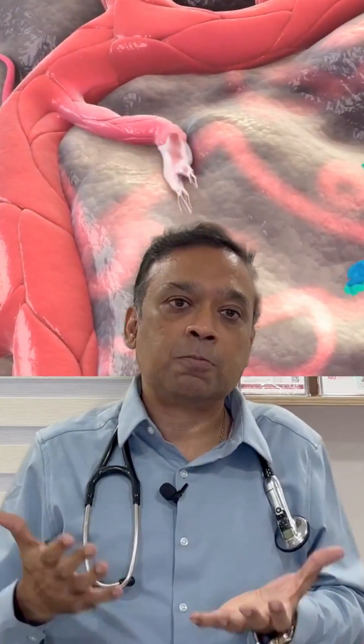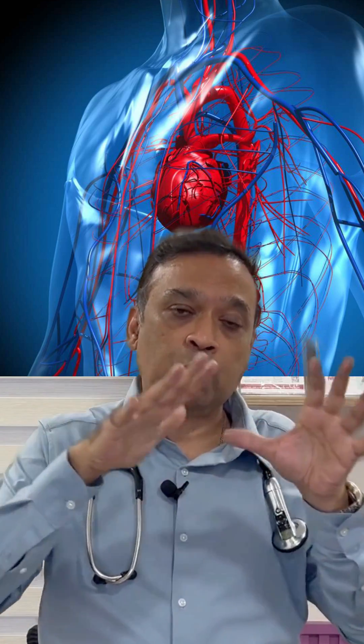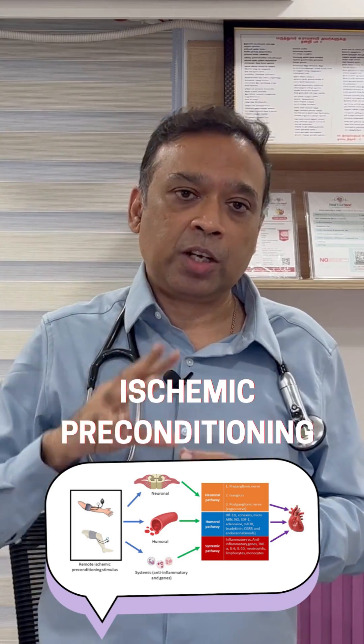In many patients, new collateral formation is a very slow process because of risk factors. When those risk factors are present, collateral formation may take some time. During this period, EECP helps improve collaterals and prevent a heart attack. Nature provides pre-formed collaterals, and EECP can enhance them. This brings us to the second mechanism: ischemic preconditioning.